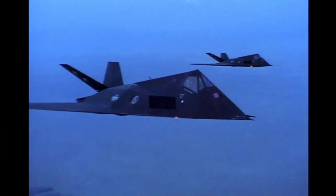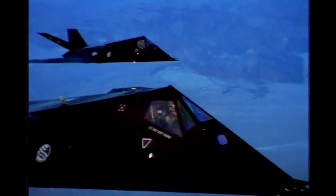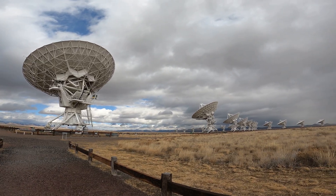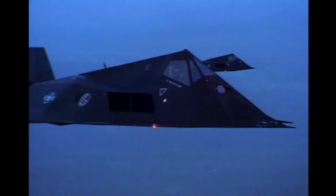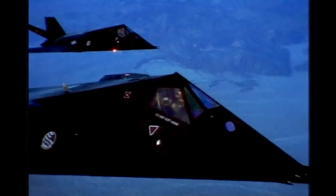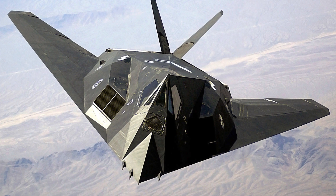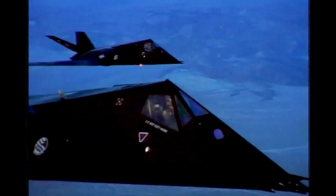But maybe their most famous creation is the F-117 Nighthawk, the world's first stealth aircraft. Before this, radar worked like a flashlight in a dark room — if you were in the beam, you were spotted. The F-117 changed everything. Its angular design deflected radar signals away, making it virtually invisible. In the Gulf War, the F-117 flew into the most heavily defended airspace in the world and wasn't detected once. This wasn't just a plane — it was a ghost.